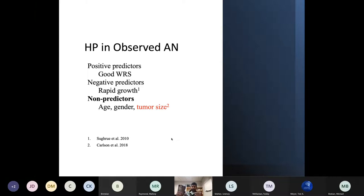What are the predictors of maintaining good hearing? Having a good word recognition score and good PTA at the outset are favorable. There's some evidence that rapid growth is a poor predictor of hearing preservation during observation. Interestingly, age, gender, and tumor size have been consistently shown not to be predictors — which is why we see patients with four-centimeter tumors who still have good hearing, and two-millimeter tumors in patients with a dead ear.